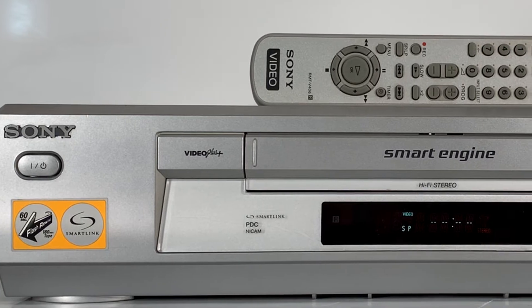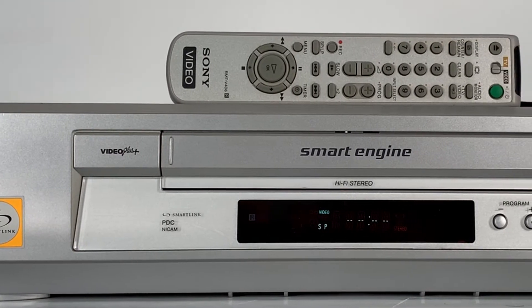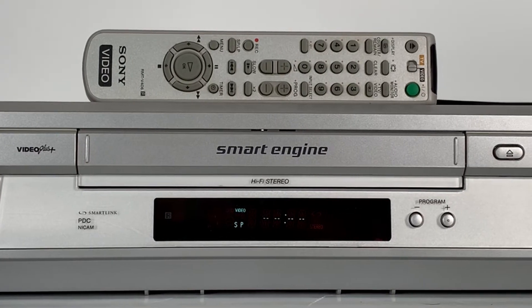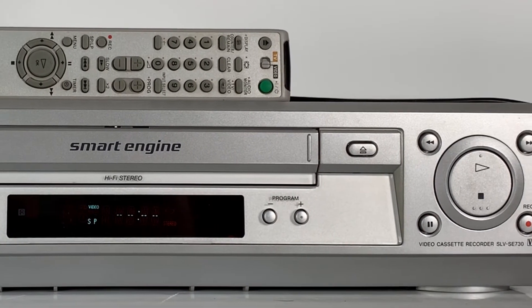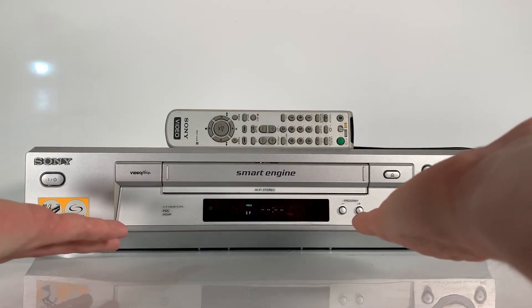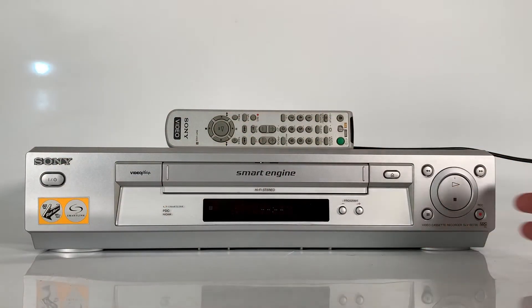You'd have to get up, walk to the shops, purchase a newspaper, bring it back, and find the unique number for the program you wanted to record. You'd then enter that number into the video recorder, which would automatically record on the correct channel at the correct time. The number was generated by an algorithm from the date, time, and channel of the program. Who needs Netflix when you've got the Sony SE730?